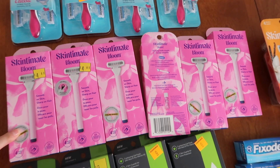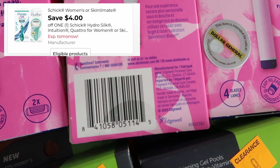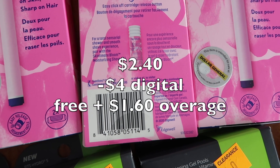The Skintimate pink — these guys were $2.40. We have a $4 digital coupon, and there's also one from a recent insert. So it makes it free plus a dollar 60 of overage. And this picked up a lot of my Paroex.